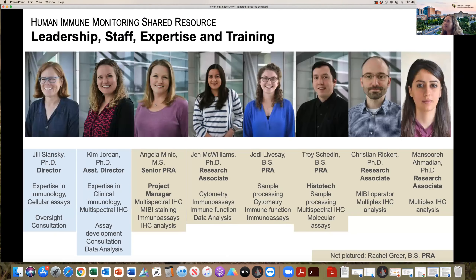None of this would be possible without our excellent staff. Jill Slansky is our director of the core, I'm the assistant director, and Angie has just recently this summer become our project manager. We are really the three main people that you would contact if you're interested in learning about our services.